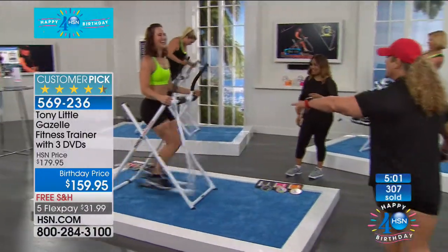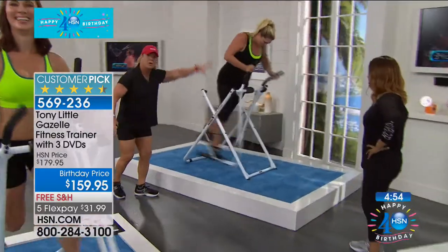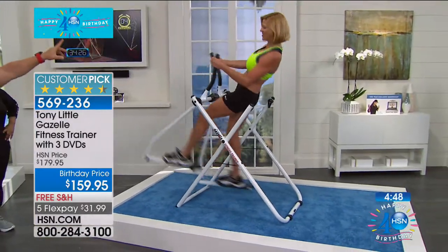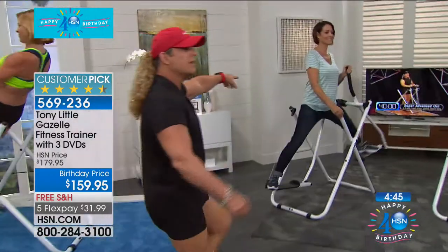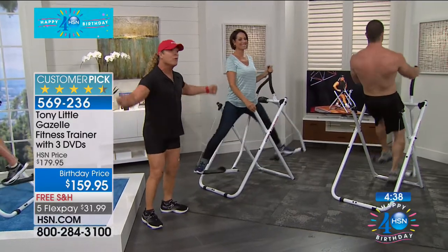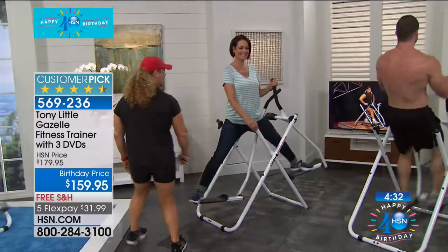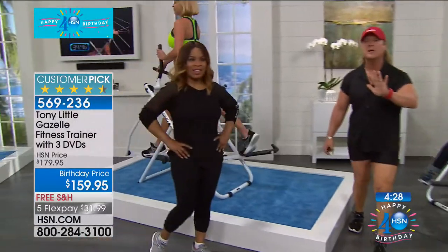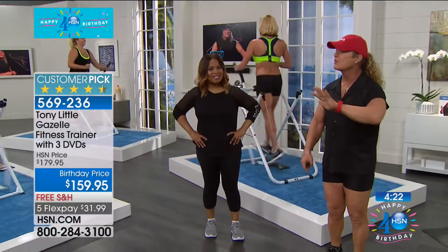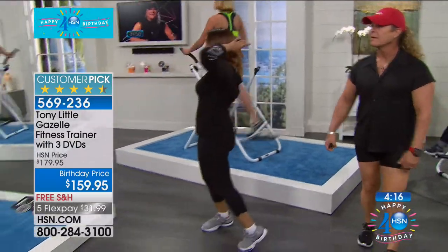Look at the variety — everybody doing something different. She's working her legs and butt. Emily's working her shoulders and whole body for calorie burning. Jen's working her waist and arms. It's for the whole family — not just a female product, it's for men, women, and teenagers. A lot of people remember Tony in the commercials on the Gazelle with his ponytail. Even now people still love it because it delivers amazing results.